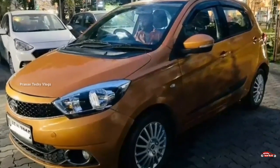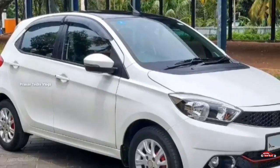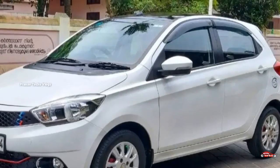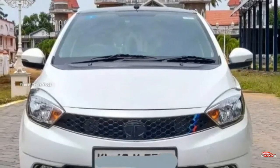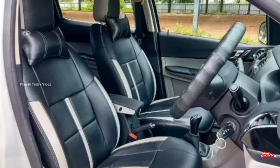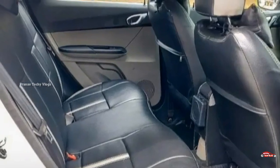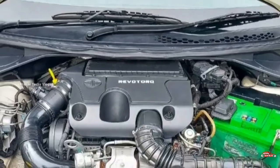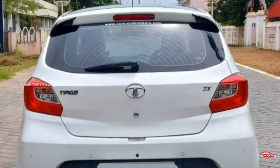The next one is the XZ Plus variant, which is a diesel vehicle. It is a single ownership car with manual transmission. The interior and exterior are well maintained, and exterior replacement is not available. Service records are available for this vehicle.